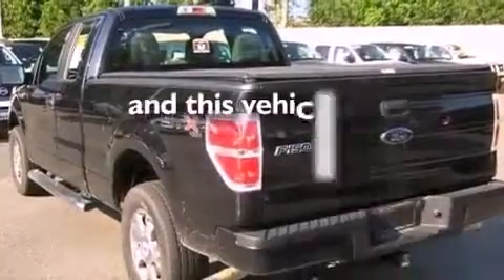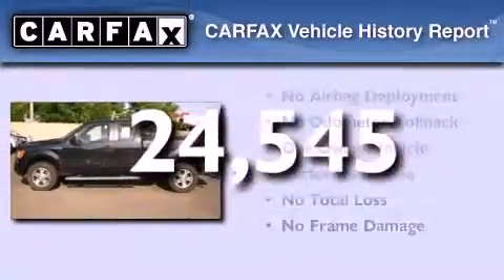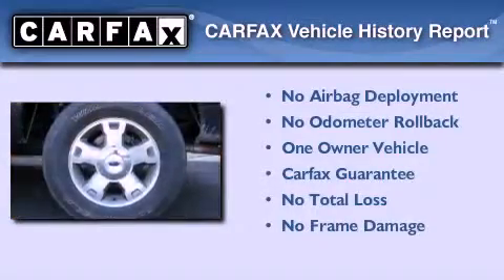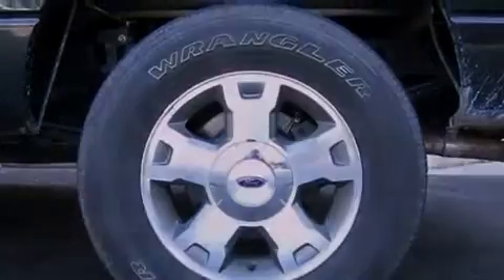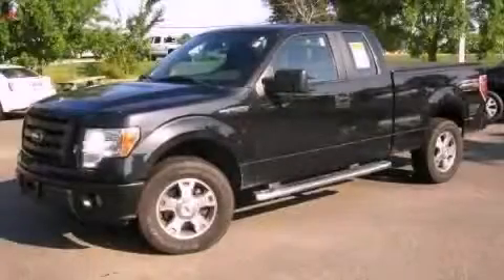This vehicle has less than 25,000 miles. This Ford has had only one owner, and it qualifies for the Carfax buyback guarantee. Contact us today and schedule your opportunity to see this automobile in person.